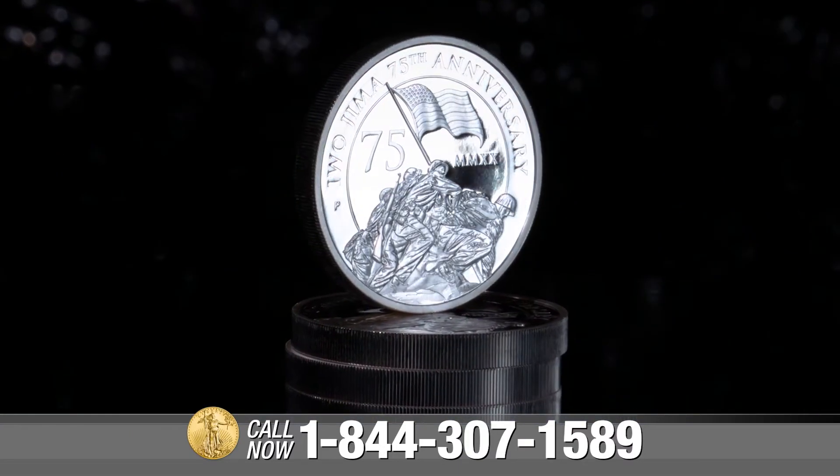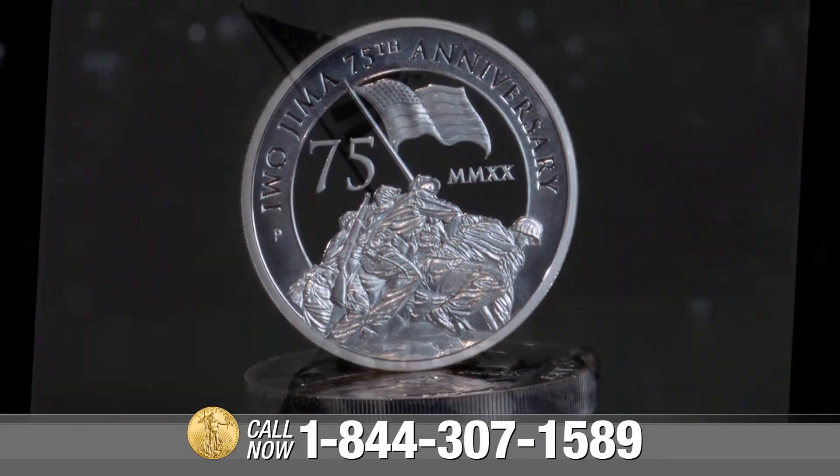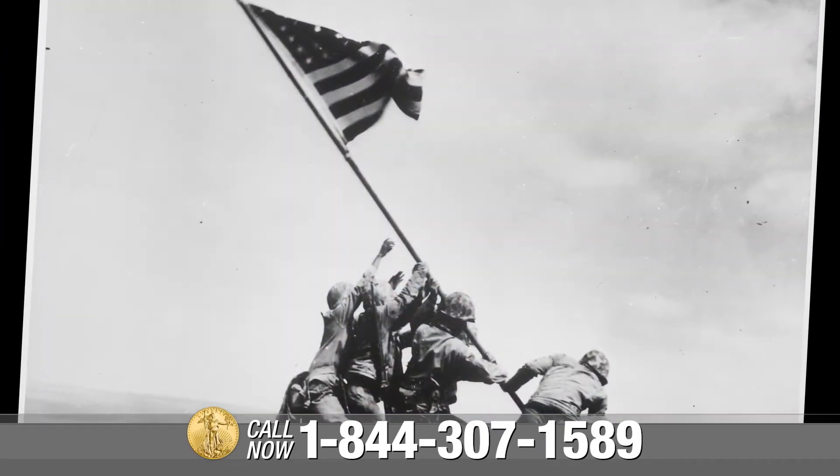The design features a moving rendition of Joe Rosenthal's famous photograph of six U.S. Marines raising the American flag atop Mount Suribachi in Iwo Jima.